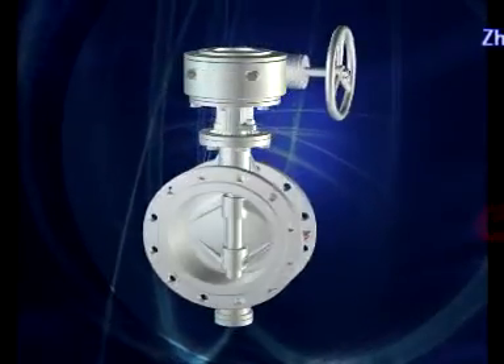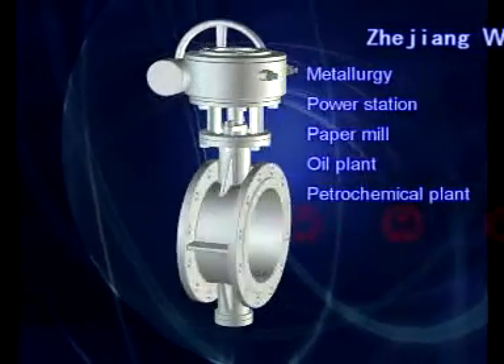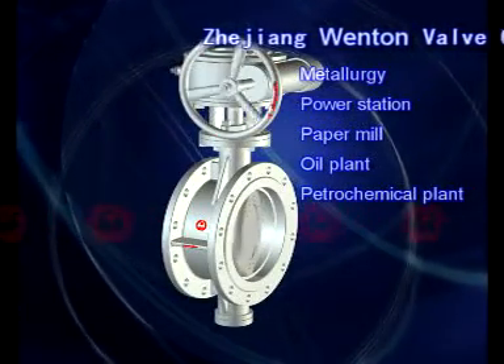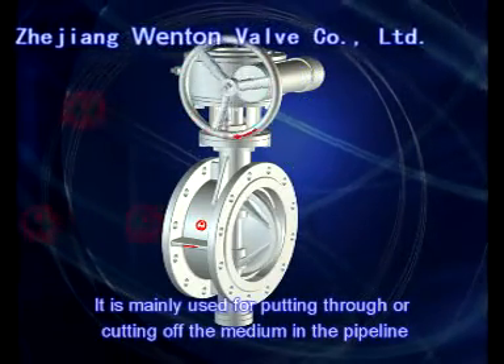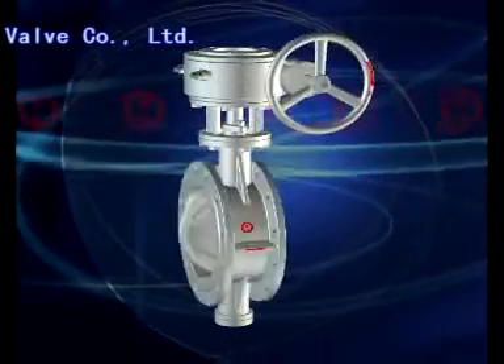The metal ceiling butterfly valve is developed by our company. The product is widely applied in pipeline systems of metallurgy, power station, paper mill, oil plant, petrochemical plant, and so on. It is mainly used for putting through or cutting off the medium in the pipeline.